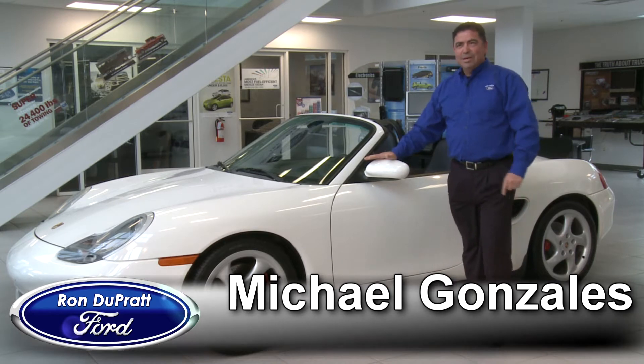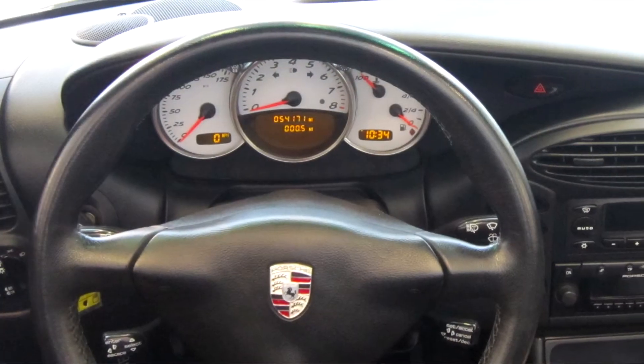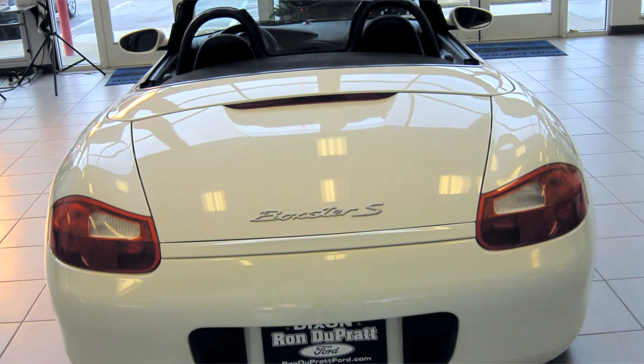For example, this vehicle right here is a Porsche Boxster, and it is a Cabriolet. It has only 54,000 miles on it for a 2001, and it has leather interior, six-speed manual transmission, and this baby moves. Not only does it move, but it handles.